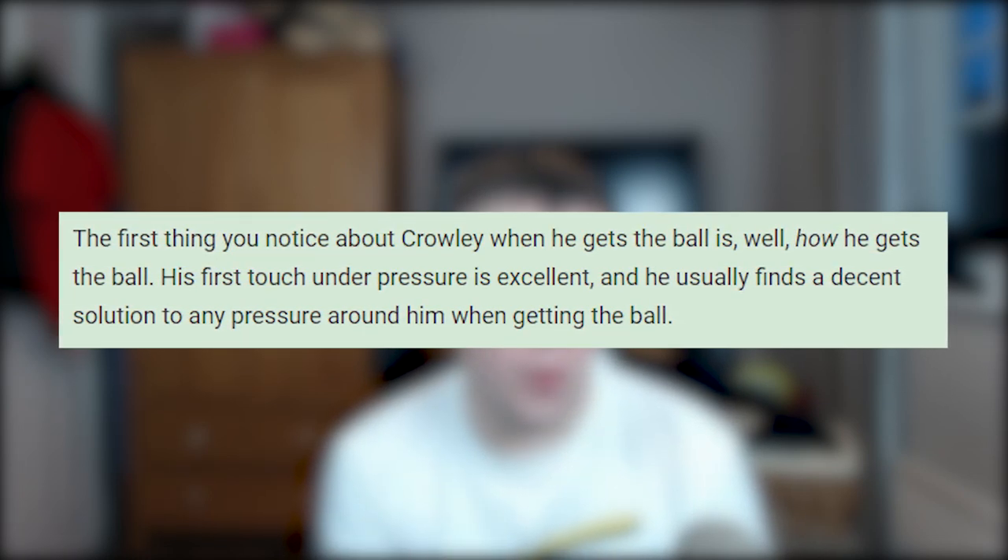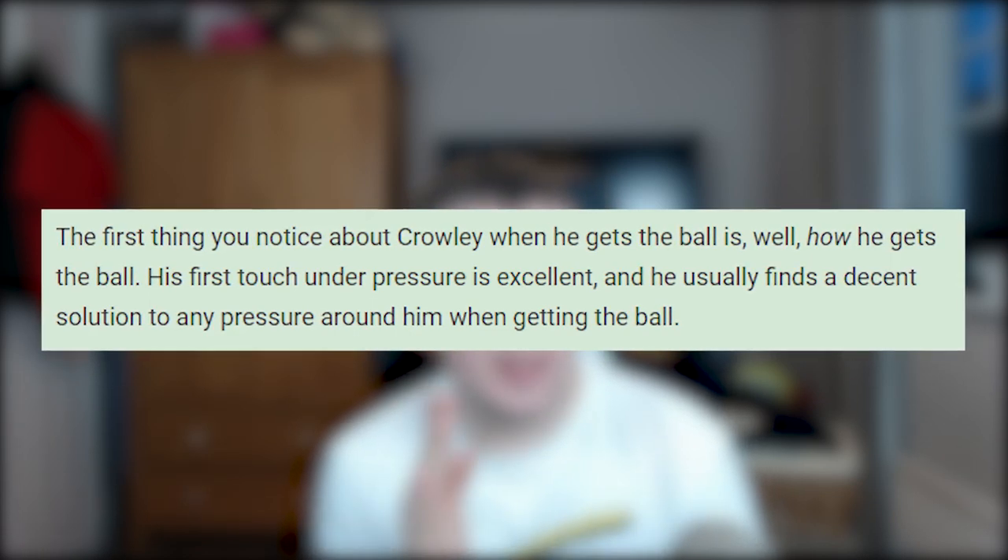There are a lot of detailed statistics in this article. I won't go through everything — I want you to check it out using the link in the top comment. They talk about how high his usage is in the team and a lot about his passing. The first thing you notice about Crowley when he gets the ball is his first touch under pressure, which is excellent. He usually finds a decent solution to any pressure around him. He seems like a very intelligent player, and at just 21 there's a lot of room for growth. If we can get this as a permanent deal, I think he's probably just the player we've been looking for.